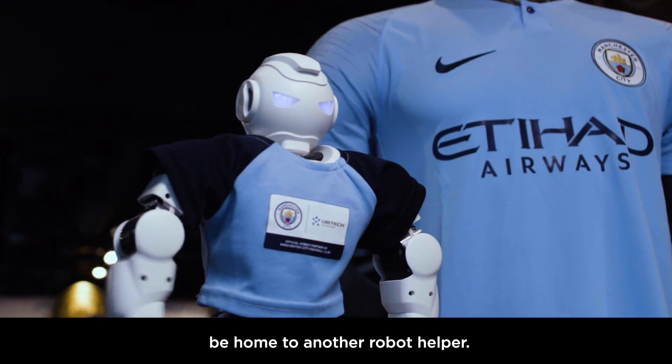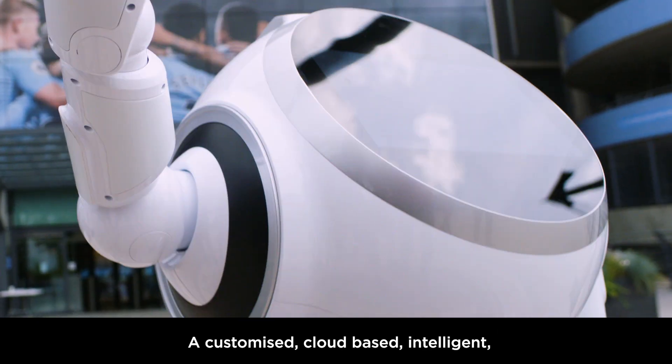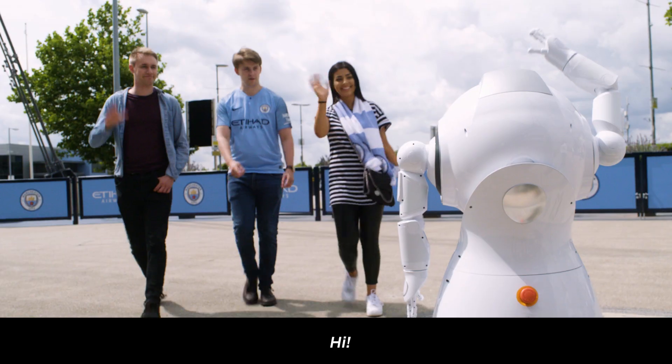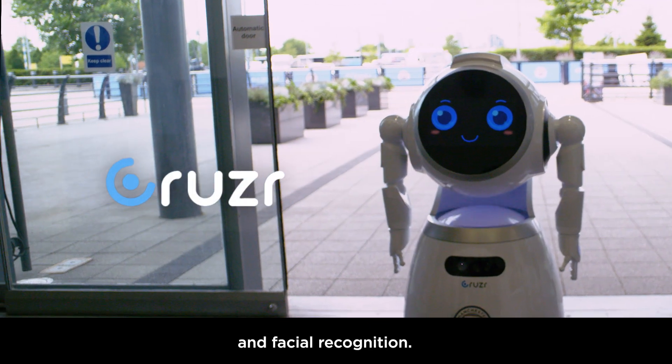The Etihad Stadium will soon be home to another robot helper. This is Cruiser, a customised cloud-based intelligence service robot. Cruiser is equipped with multimodal interaction and facial recognition.